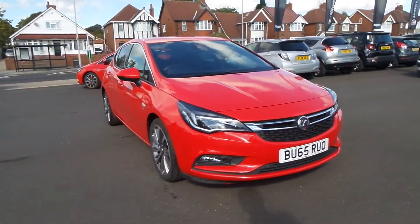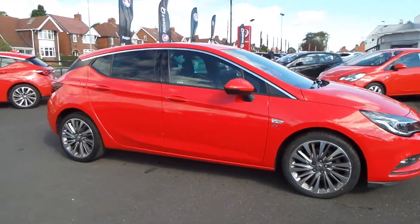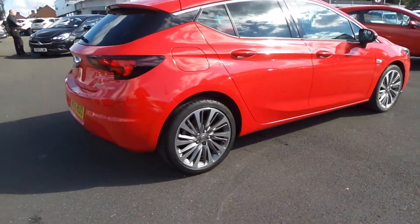Welcome to Pentagon in Mansfield, and this is our 2015 Vauxhall Astra SRI Nav. It has a 1.6 litre CDTI engine, and exterior highlights include front and rear parking sensors.